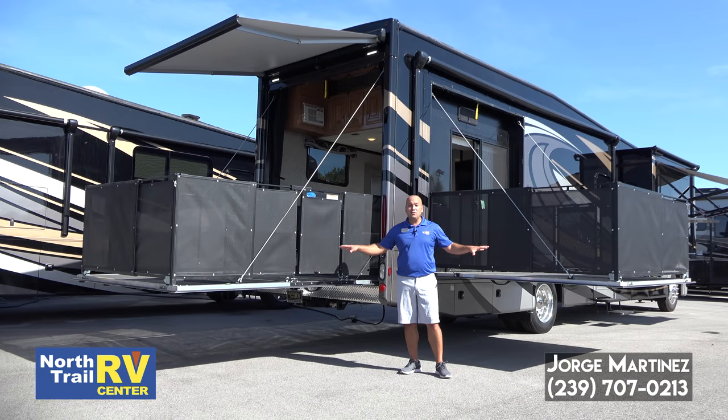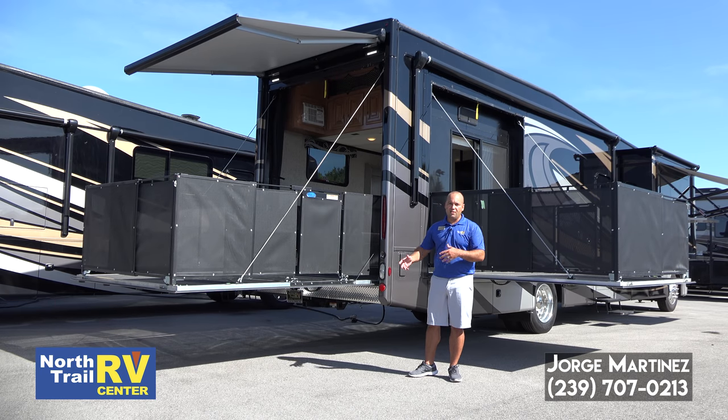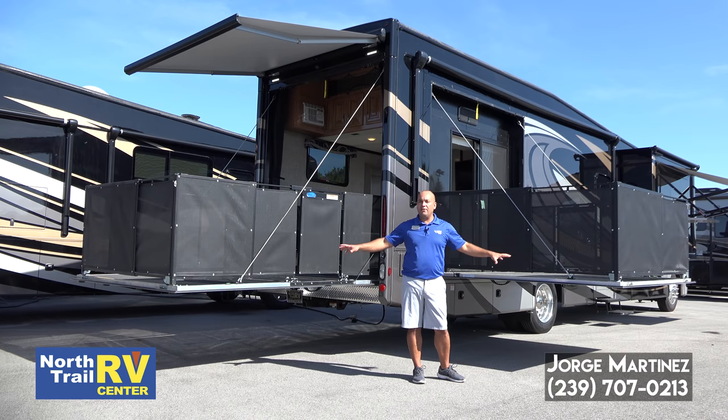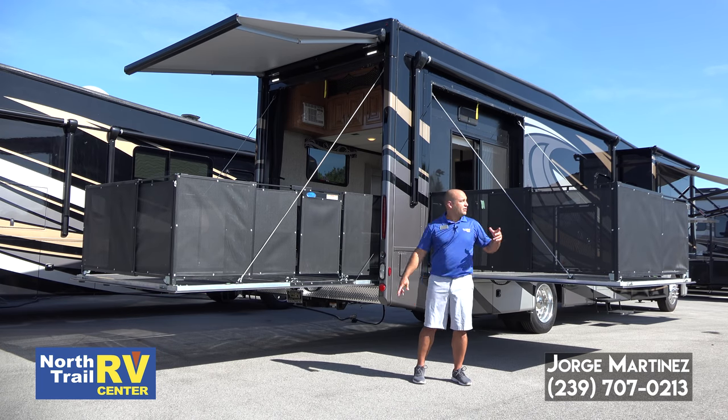I'm in between the two outdoor patios the 37GP comes with, which is truly an awesome feature. You can just imagine yourself backing up into the beach or a lake or anywhere and basically having two outdoor areas, outdoor patios, covered with their own awning.